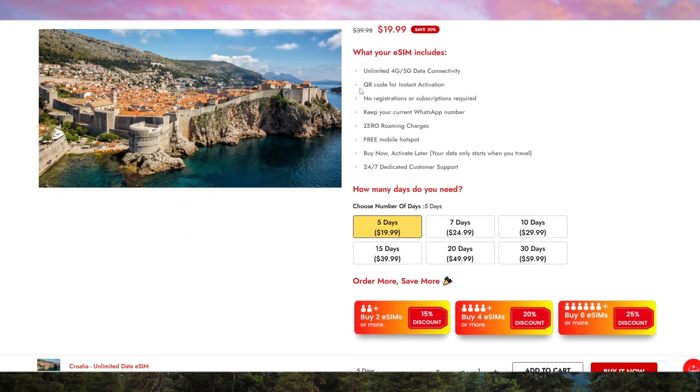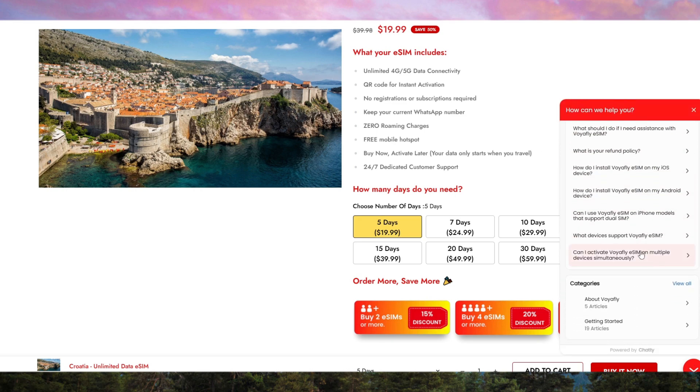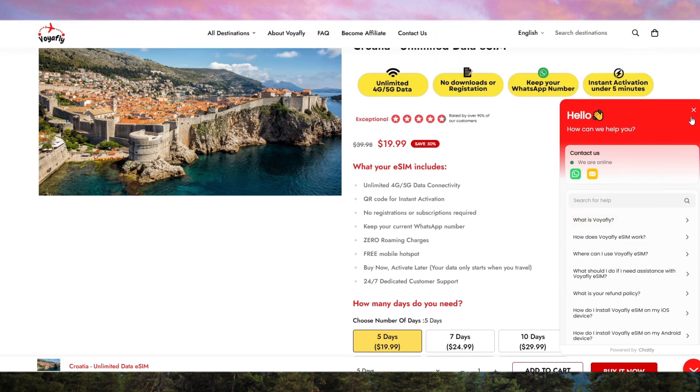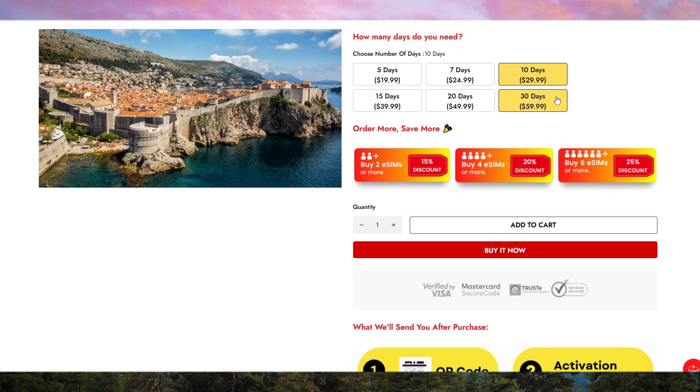First, VoyaFly offers instant activation, which is a huge advantage if you're landing in Croatia and need immediate connectivity. No physical SIM cards, no waiting in line at kiosks — just scan a QR code and you're online in minutes. This eSIM is compatible with a wide range of devices, from iPhones to Androids, making it accessible to nearly anyone with a smartphone.